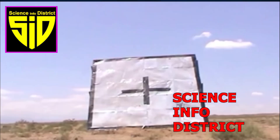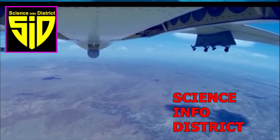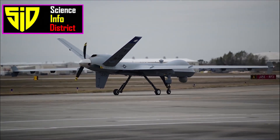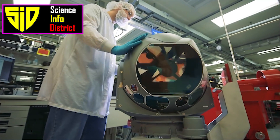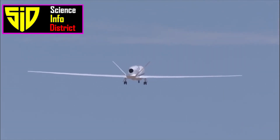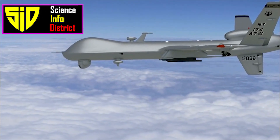Hi guys. Welcome to Science Info District. Top Military Drones in the World. There are many military drones in use around the world, each with its own unique capabilities and features. Here are the top military drones in the world, along with some key points to consider for each.